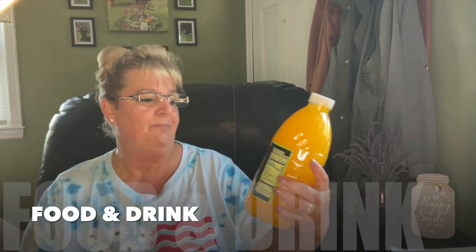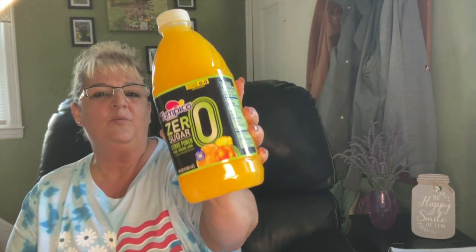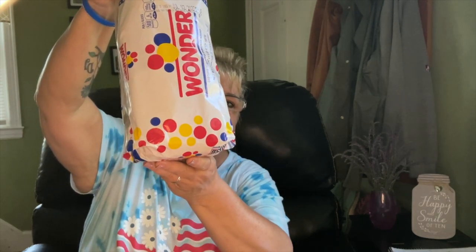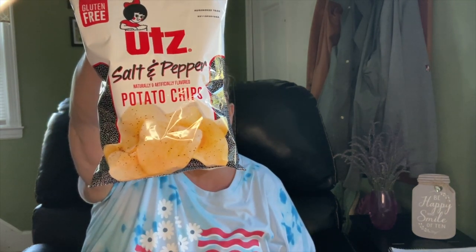Let's get right into this haul — you know me, I always start off with food and drink. I picked up this Tampico Zero Sugar Citrus Punch for my son; he likes any of the flavors as long as it's zero, but this is the only one I found at Dollar Tree. Then I picked up two cans of Mexicali Nacho Cheese Sauce Original — I have not tried it yet. I was shocked to find Wonder Bread at Dollar Tree; the expiration date is July 2nd so I'll put it in the freezer or use it right away. And the last food item is salt and pepper chips — both my son and husband like these.